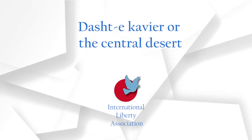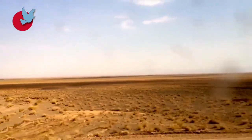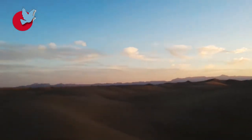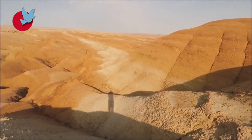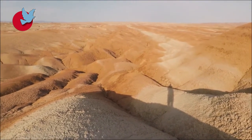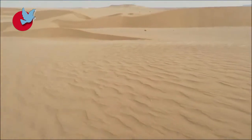Dasht-e-Kavir, or the Central Desert. The Dasht-e-Kavir, 300 kilometres long and 400 kilometres wide, is the largest desert located in the Iranian plateau. Some of the most important parts of this desert include dangerous swamps found in the southern and central parts, areas covered by sand dunes, areas covered by clay and Himalayan black salt, and areas devoid of plant life. Craters resembling volcanic craters can be seen in the central parts, created as a result of rapid evaporation and low density of the soil.